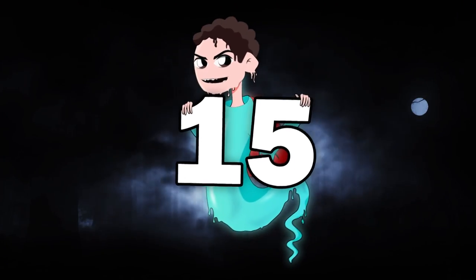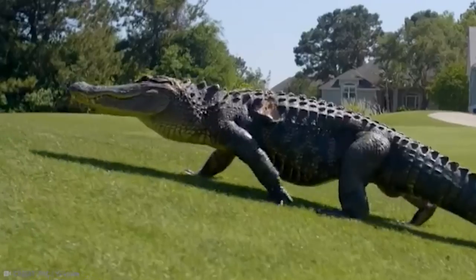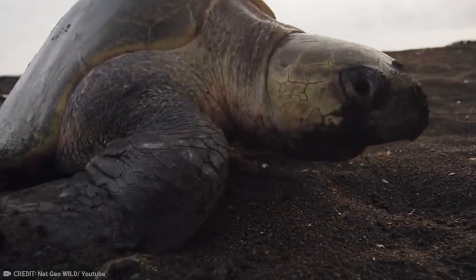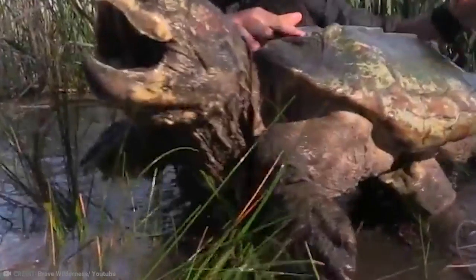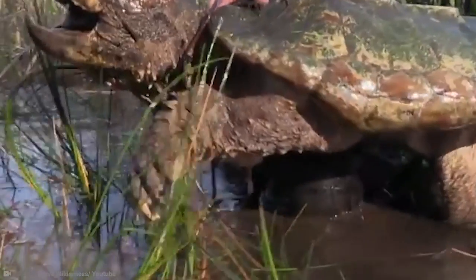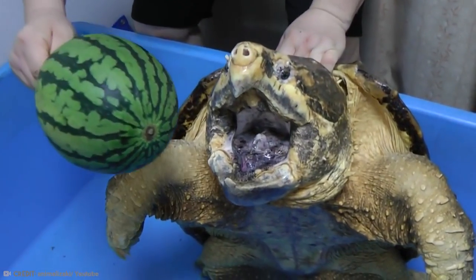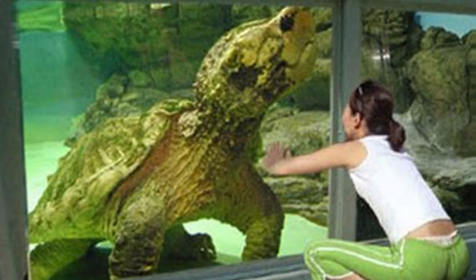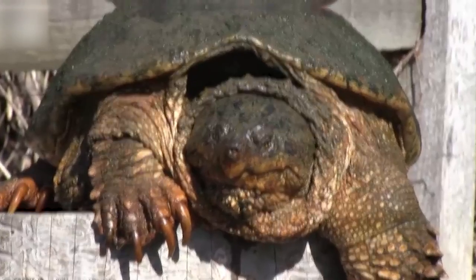Number 15: Alligator Snapping Turtle. Alligators are large predators that are almost prehistoric. Turtles also share some of the same qualities, including their greenish coloring and rough exterior. But did you know that there's a living fossil that is a mixture of both? The Alligator Snapping Turtle exists, and it is best described as a dinosaur-like creature — one that sounds like it belongs in a history book.